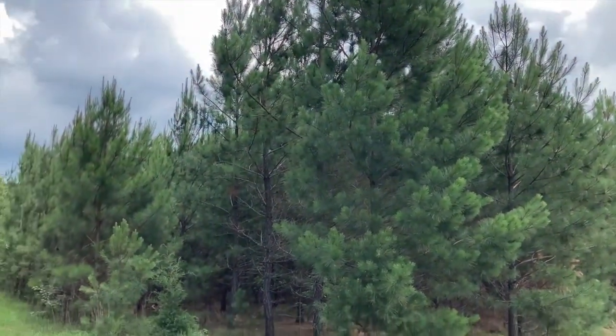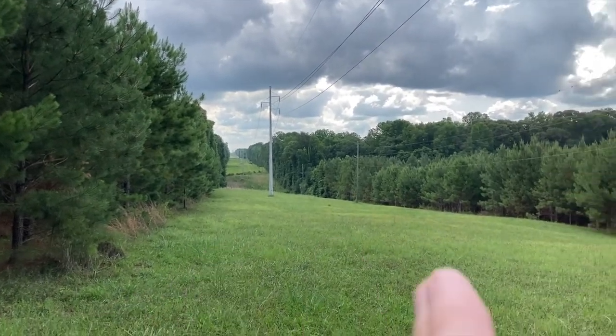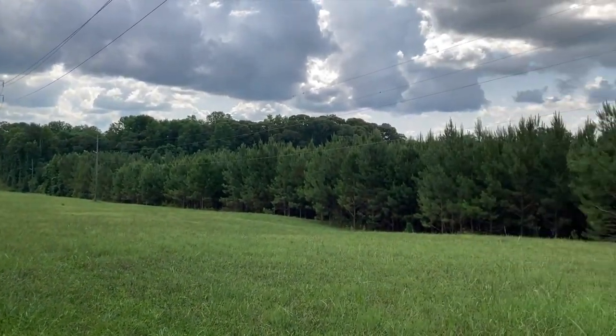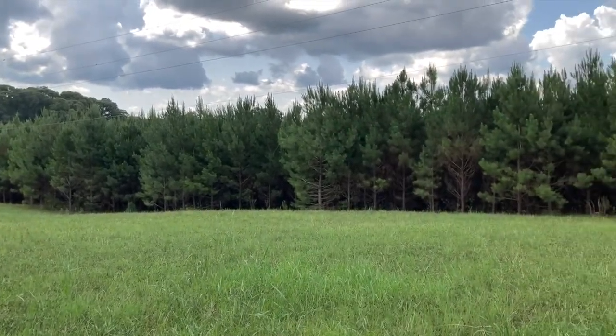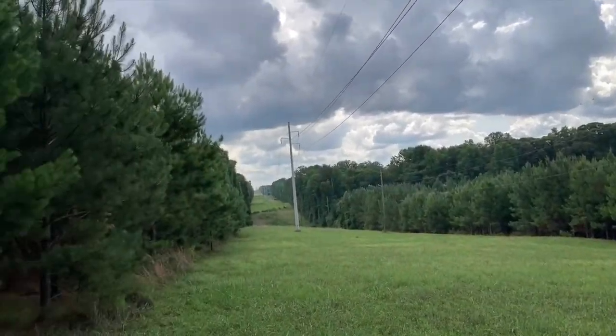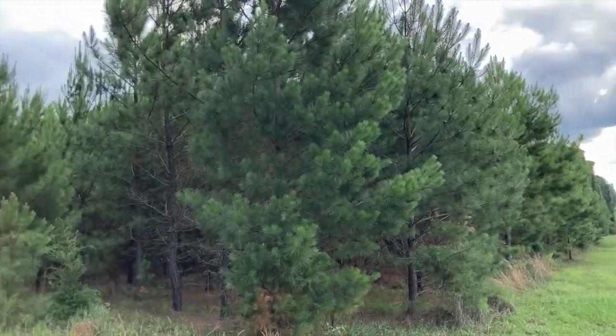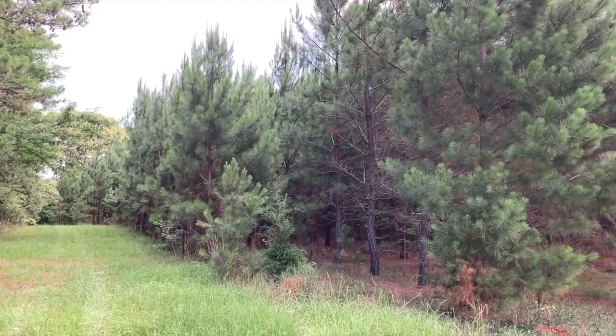This is on the power line — gives you a visual of the separation of the two. That's looking back toward my house. You can see there they are; they're really getting big.